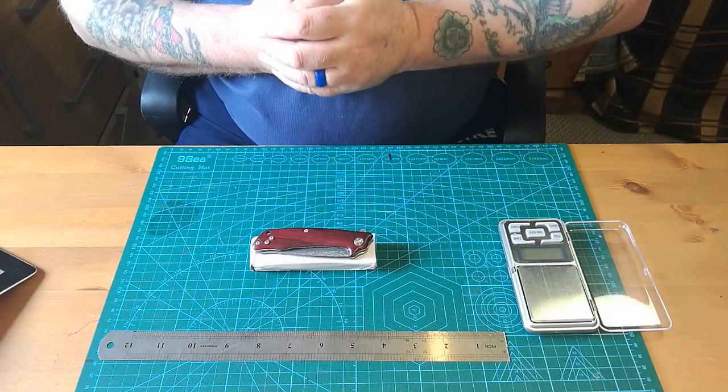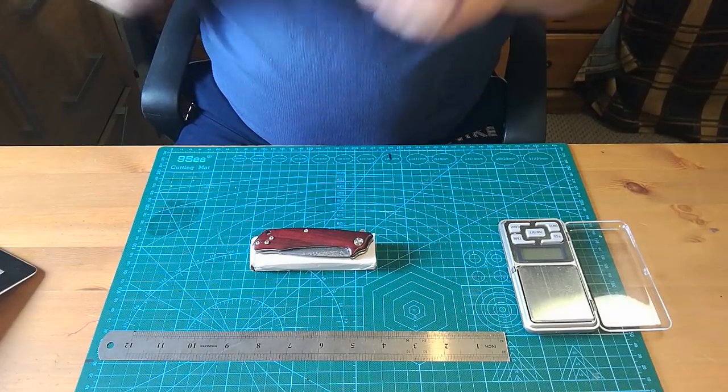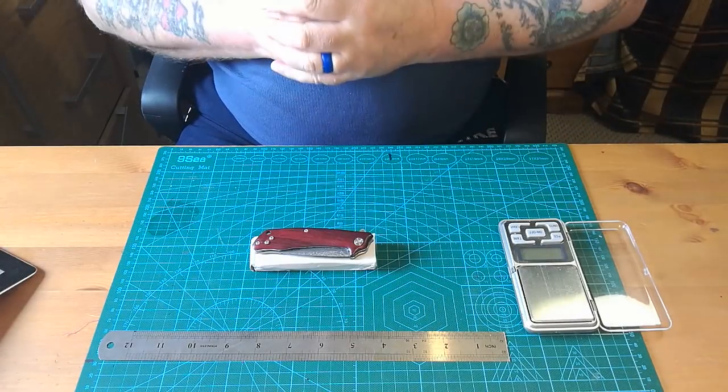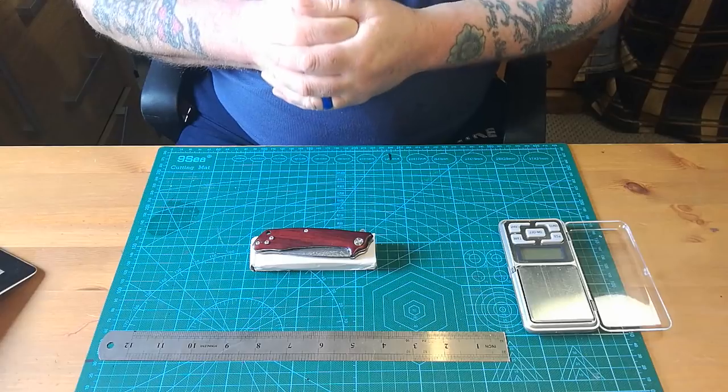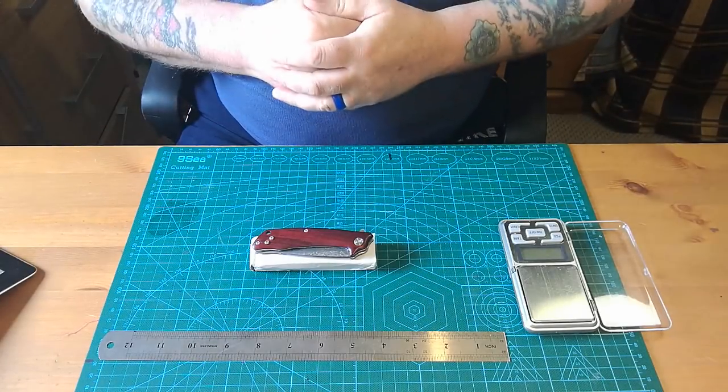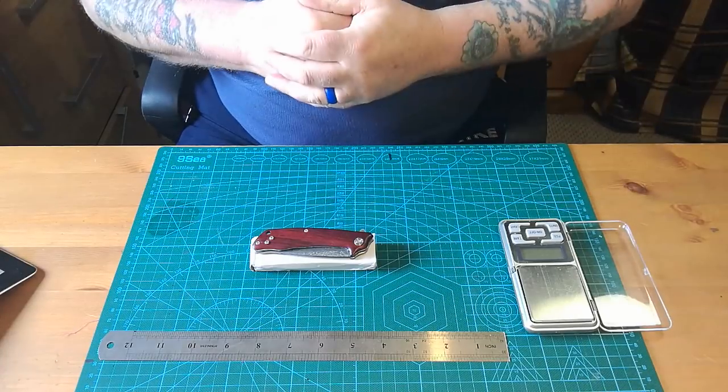Hello everybody, Paddy from Across the Shook back at you with a video. Sorry there have been few and far between this week - I've been suffering from a real bad back and I'm a terrible patient. It's not getting any worse and that makes a difference, but we'll get through it, no problem.